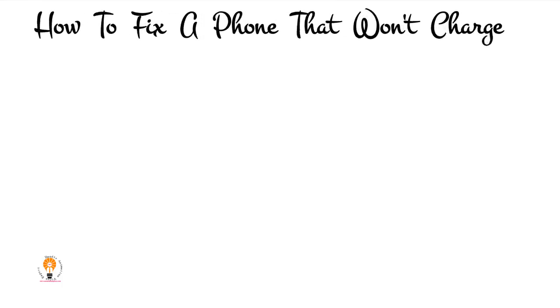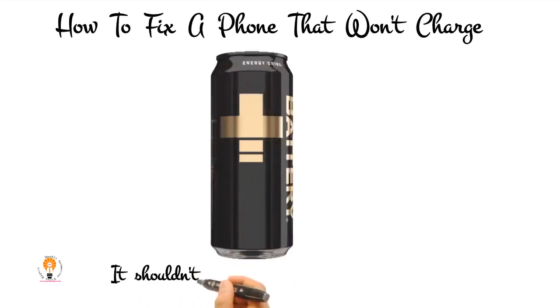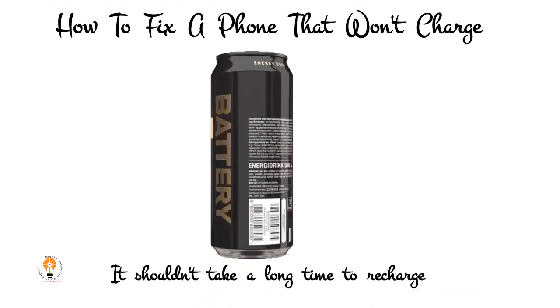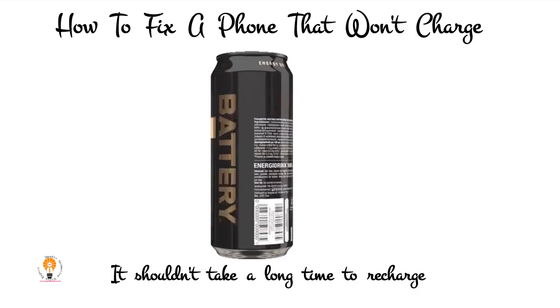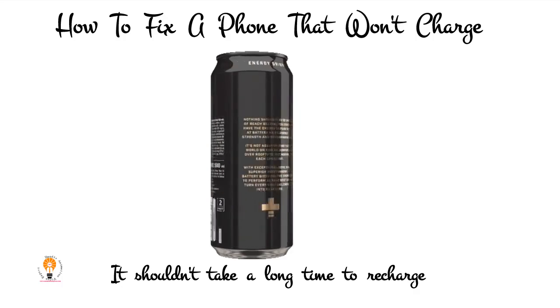How to fix a phone that won't charge: it shouldn't take a long time to recharge the battery on your phone. If you've noticed it slowing down significantly, there's probably an issue that's easy to resolve. If the tips found in this video haven't helped, consider taking your device to the nearest authorized service center to have an expert take a look. Subscribe to my channel, please.